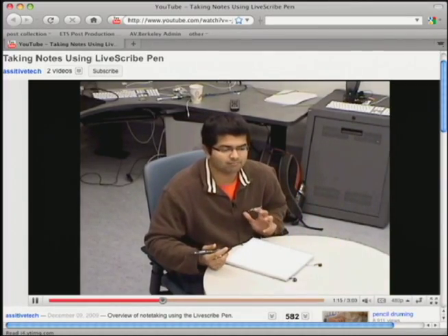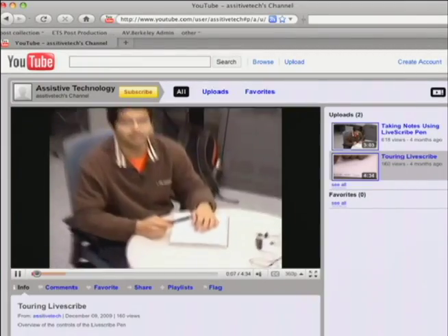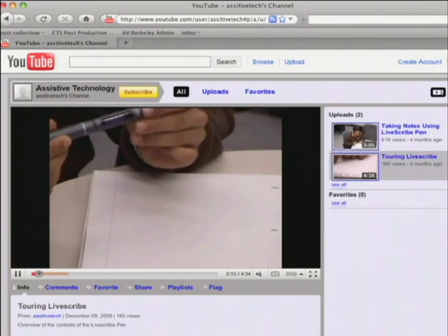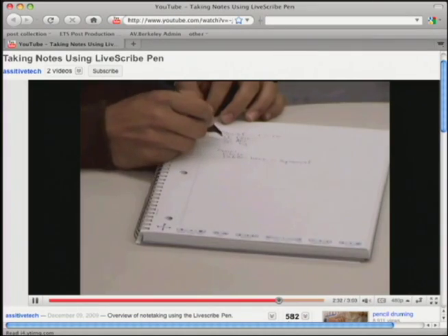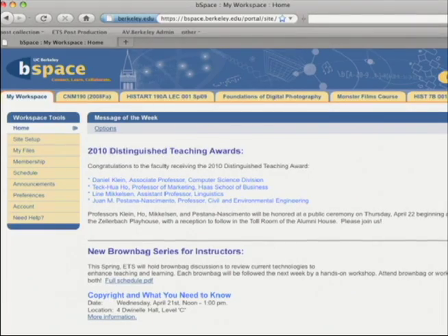So what we've begun is a miniature project now where we're going to do 10 to 15 minute clips on different types of assistive technology and how they work and what they do. We currently have our first two videos posted on the website on how to use a Livescribe pen and the different features of that pen. We are going to focus several of the short videos on how to use a particular piece of assistive technology to access our course management system here on campus — we call it B-Space, but its generic name is Sakai, which is a system used by many universities around the world.